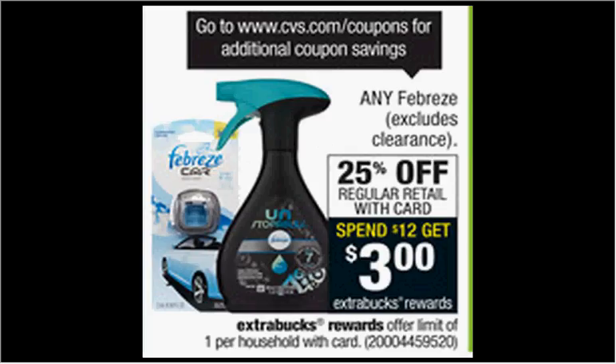Any Febreze is on sale 25% off. Plus, when you spend $12, you'll get $3 back as an extra care buck. If you get four of the vent clips at $3.99 and use two of the buy-one-get-one-free coupons found in your Red Plum of October 11th, you'll pay $6 out of pocket, get the $3 back. It'll be like getting each thing for 75 cents.